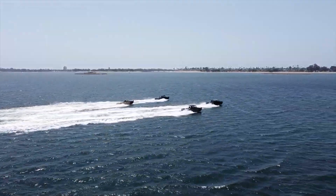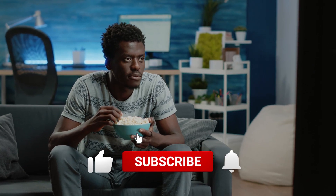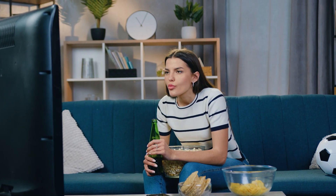However, some amphibious vehicles are better than others. This video is all about amphibious vehicles, so be sure to like this video and subscribe to our channel to see more. And without further ado, let's get started.